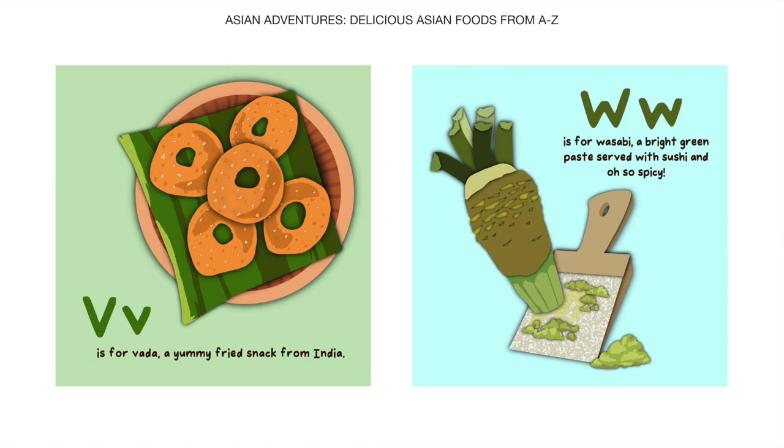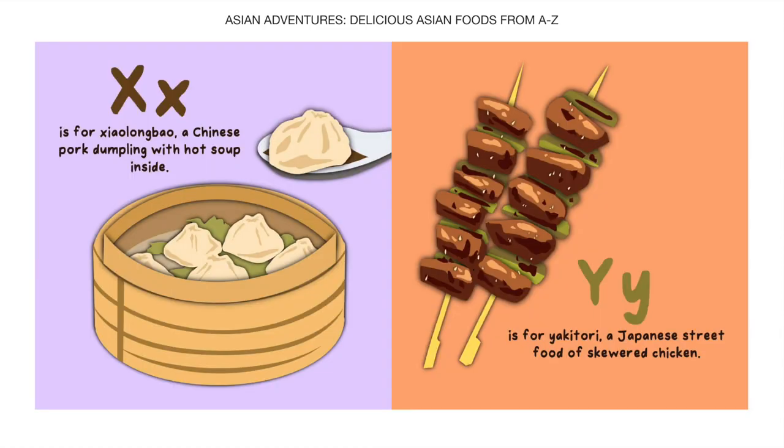W is for Wasabi, a bright green paste served with sushi and oh so spicy. X is for Xiaolongbao, a Chinese pork dumpling with hot soup inside.